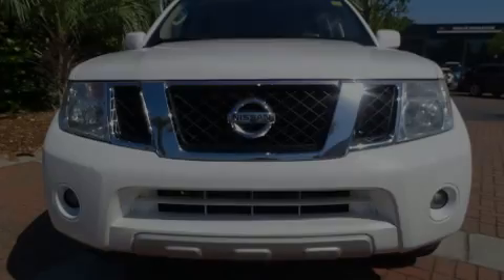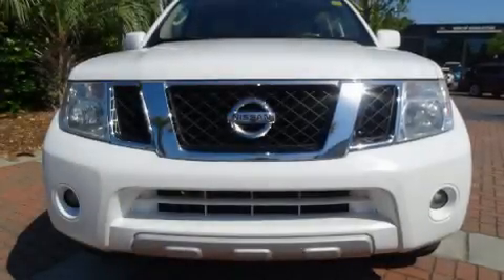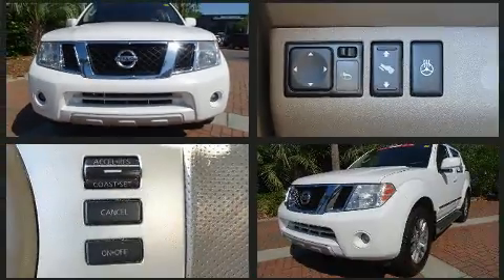Familiarize yourself with the 2012 Nissan Pathfinder. It features an automatic transmission, rear-wheel drive, and a four-liter six-cylinder engine.